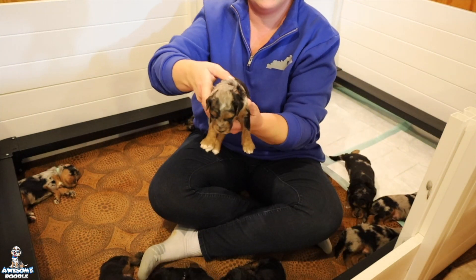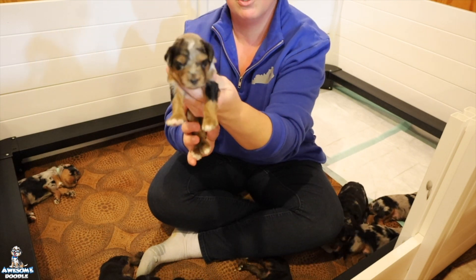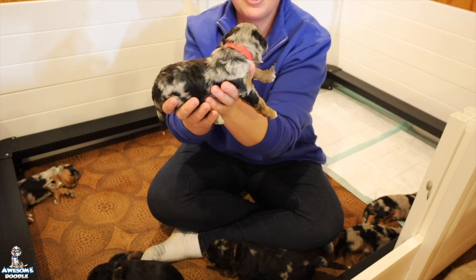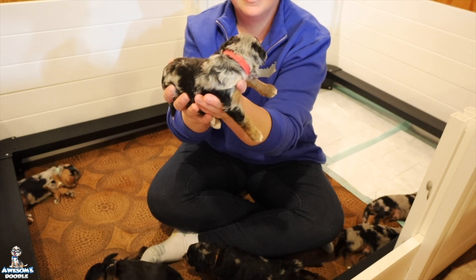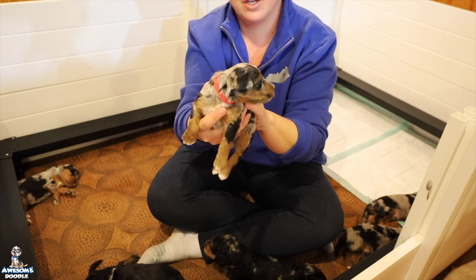And here we have Charlie. He is a Phantom Blue Merle boy. So sweet. He also is available.